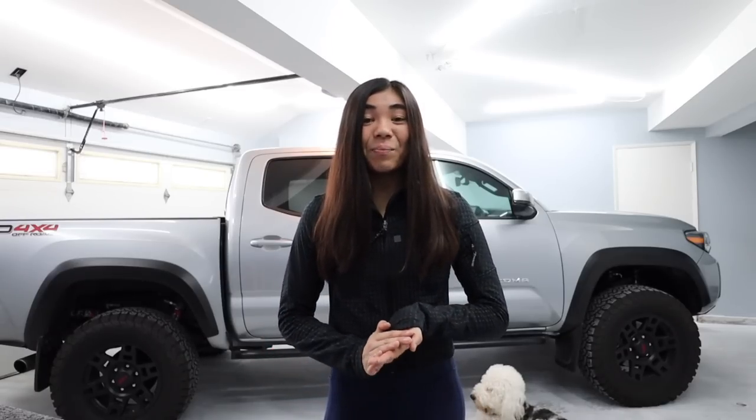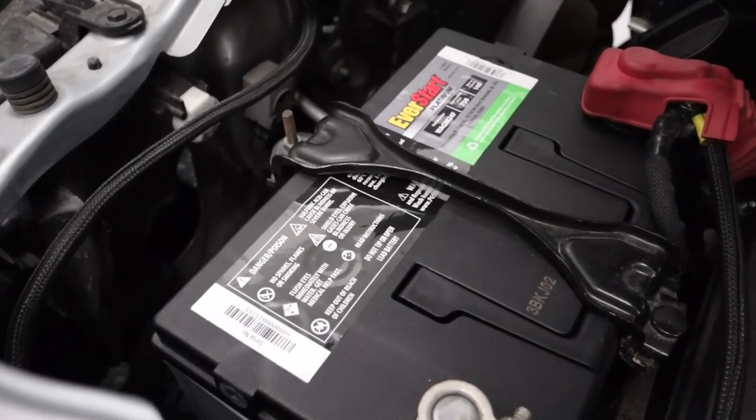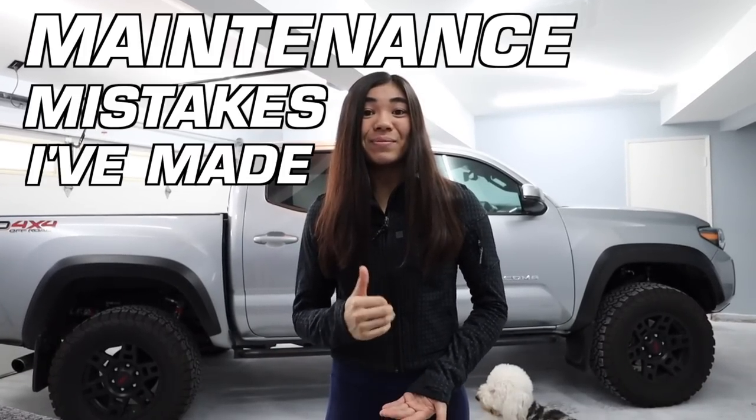In today's video, I am back at it doing some more maintenance on my Toyota Tacoma. I've got a couple of new maintenance items I've had to do for the first time on my truck, like replacing my battery because my stock one finally after four years decided to kick the bucket while I was at work. But what I really wanted to do was film a video on a subject I've been thinking about a lot: what are some of the maintenance mistakes I've made?